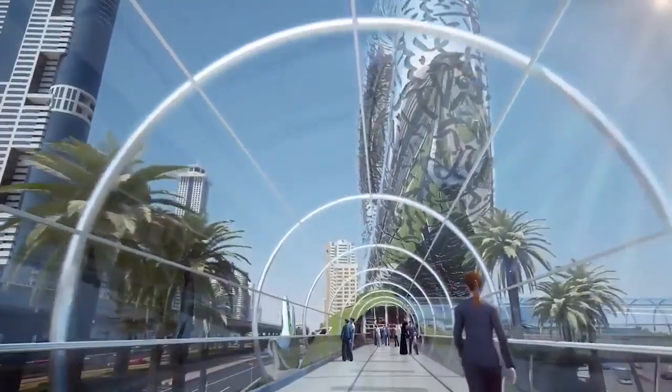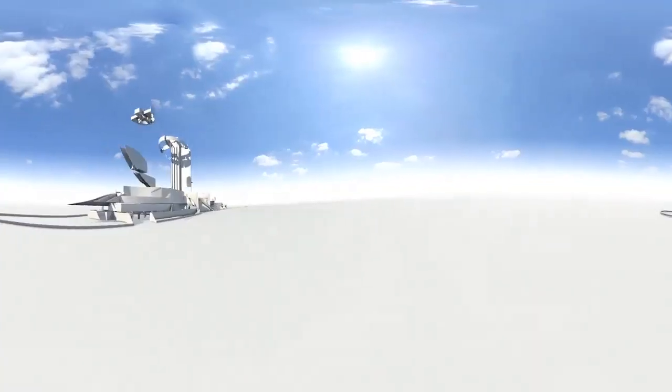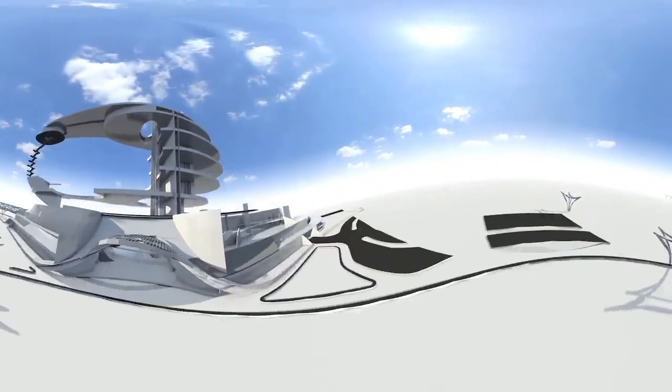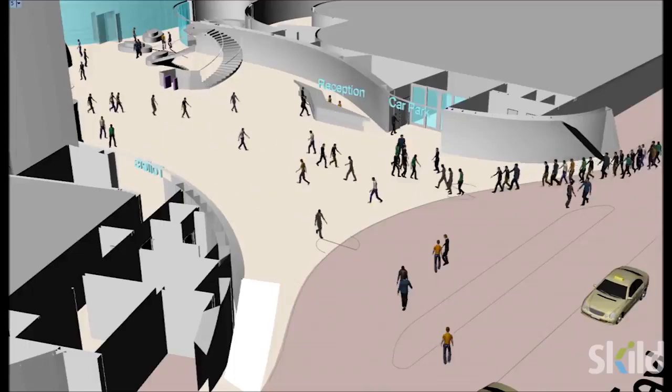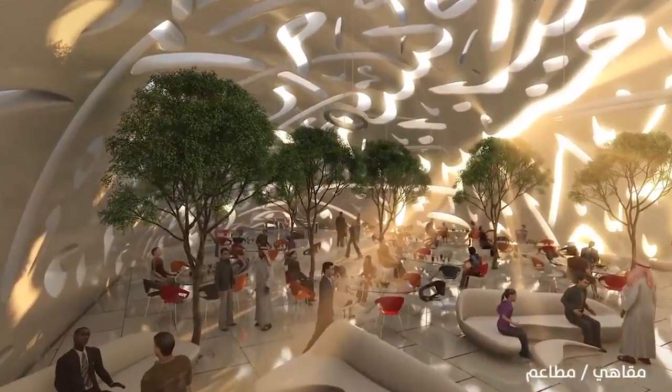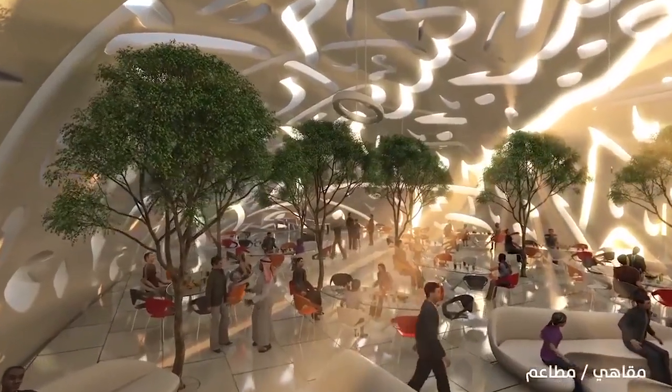On the Museum of the Future, we've really needed to push the boundaries of our visualization. Everything in this project has been developed in 3D models, which has made it really great to be able to visualize the spaces and to see what the building will actually look like.